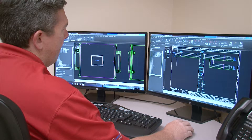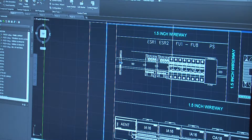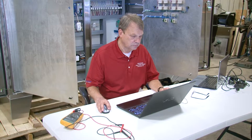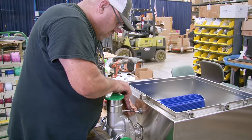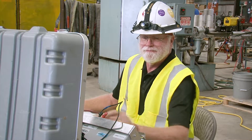Carotek's Electrical Systems Integration Group can provide the following services: custom control panel design, AutoCAD electrical drawings, software development, programming and documentation for most major PLC, HMI and VFD manufacturers, custom control panel fabrication and testing prior to shipment, and field startup assistance, calibration, and training.